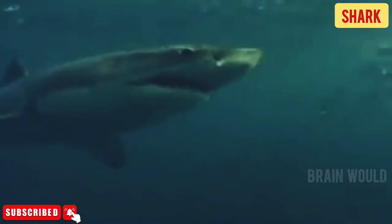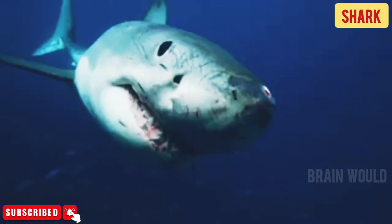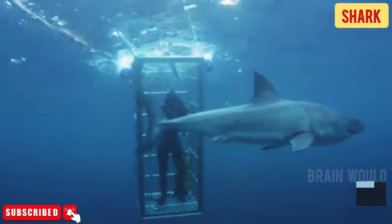Shark populations around the world are in rapid decline. Sharks grow relatively slowly, take many years to mature, and produce relatively few young. These characteristics make sharks particularly vulnerable to over-exploitation.